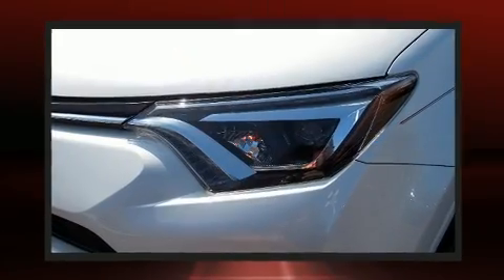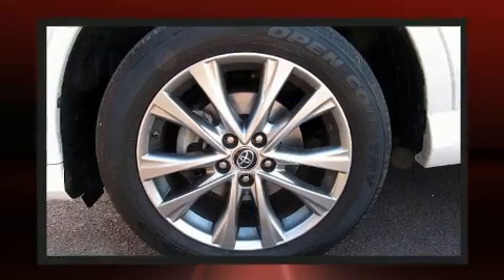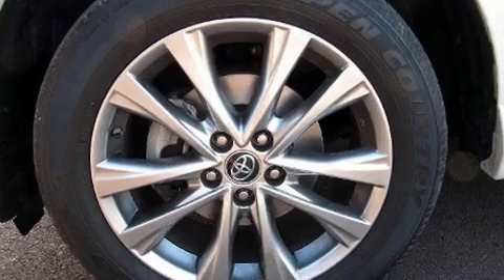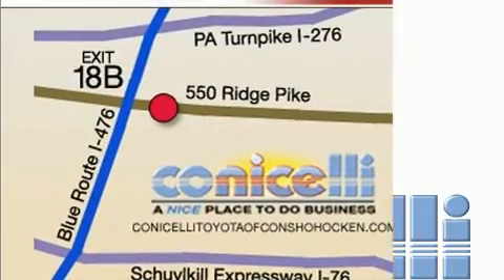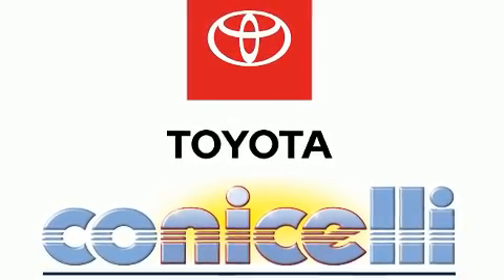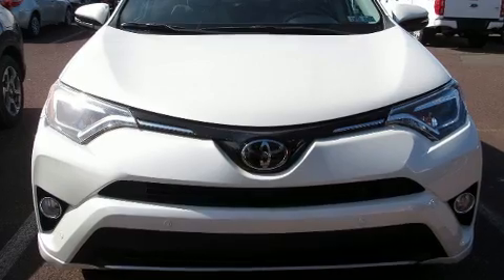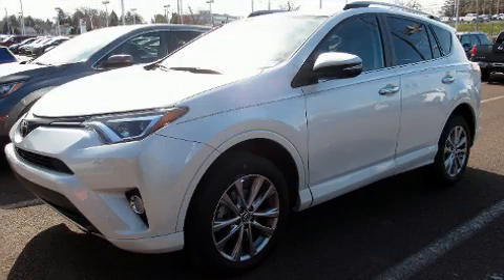It features all-wheel drive versatility, an automatic transmission, and a 2.5-liter four-cylinder engine. It includes heated seats, a leather steering wheel, an automatic dimming rearview mirror, front dual zone air conditioning, fully automatic headlights, a power rear cargo door, lane departure warning, and a blind spot monitoring system.